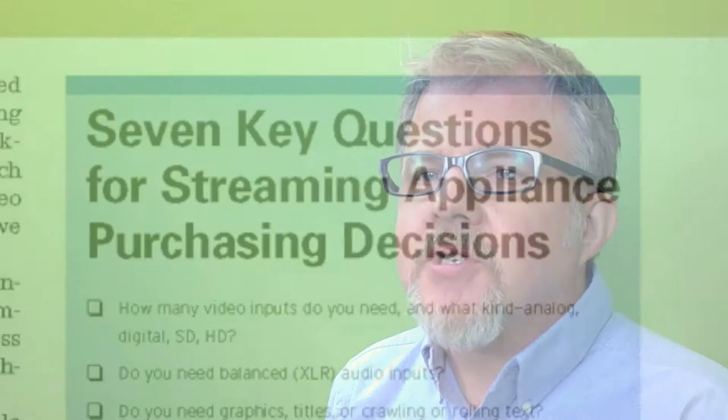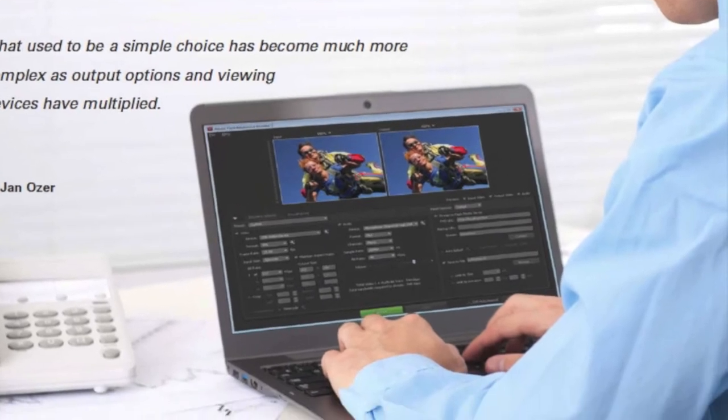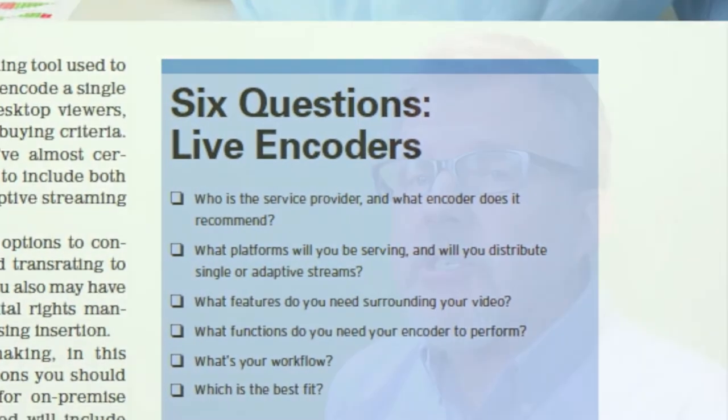The second new development is that our buyers guides are completely vendor-agnostic. We might mention a specific product or two as an example, but we're really trying to give our readers a list of questions they need to ask, which they can then take to vendors and resellers and determine the best purchasing decision for them. No product or solution is right for everybody, so we're simply giving readers the tools they need to assess their situation and make the right choice for them.